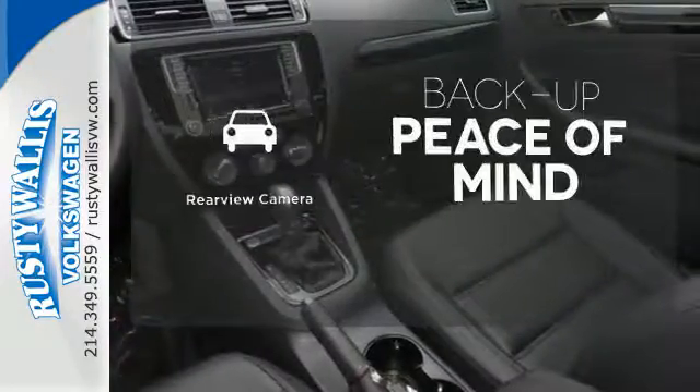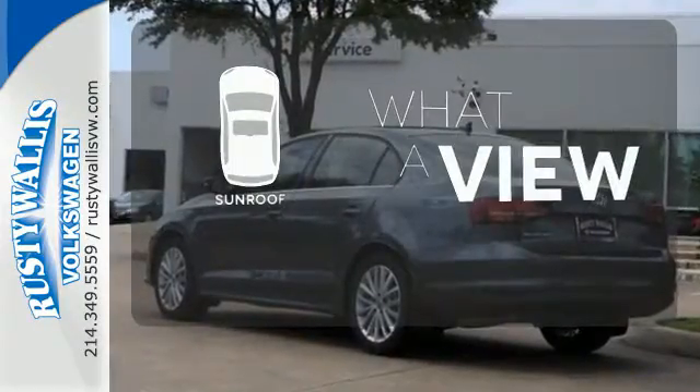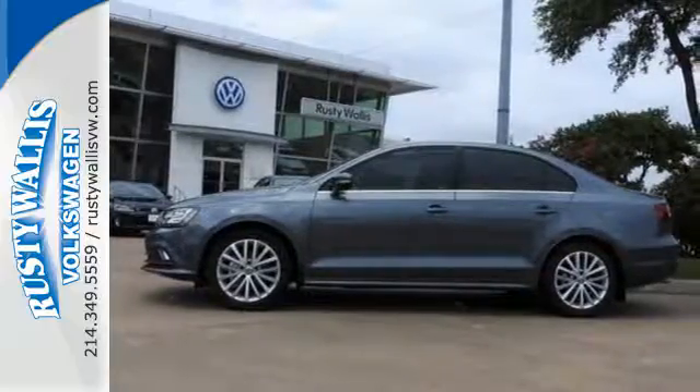Hindsight is 20-20 with a backup camera. The sunroof gives you fresh air for your drive. Take this Jetta home today and get more from your drive.